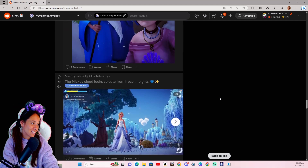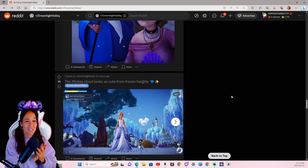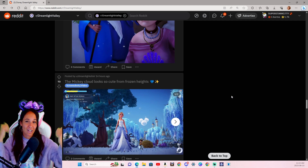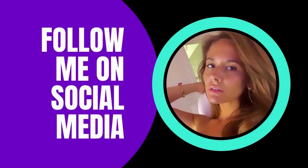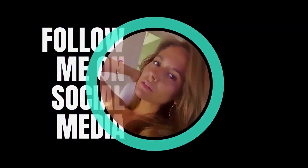I'm going to leave it there for today, guys. Hopefully you guys enjoyed the video. If you guys did, don't forget to give it a big Mickey thumbs up and I will see you guys for the next video. Bye!